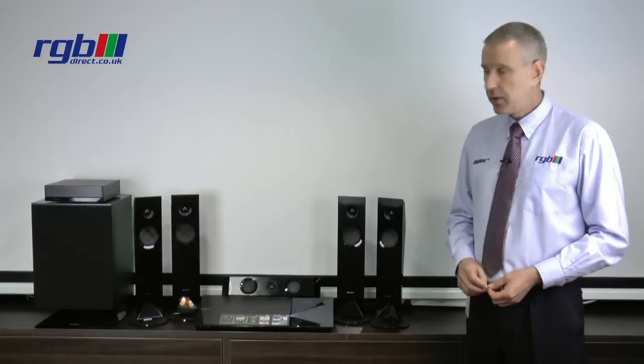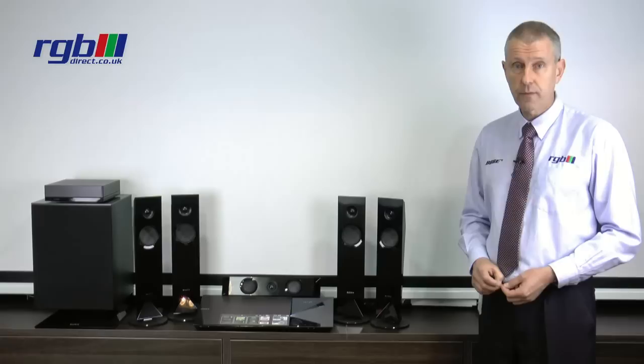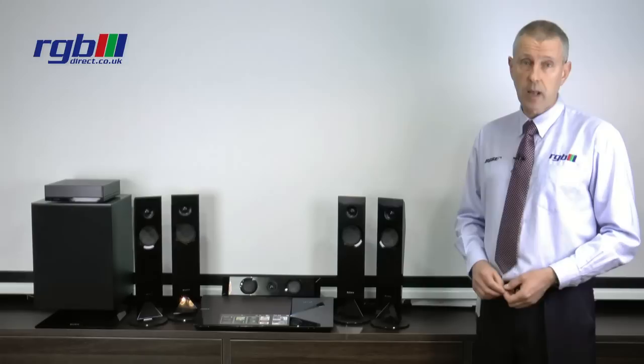That's it — I hope that's been of use to you with some useful information. If you'd like to have a listen to the system, we do have it available for demonstration in our store in Ilford and in the Loughton store as well, so please visit us soon for a full demonstration. Or if you'd like to visit our website, it's at www.rgbdirect.co.uk.